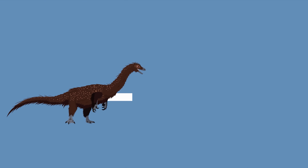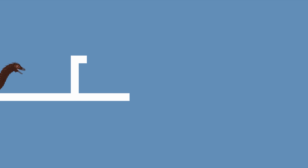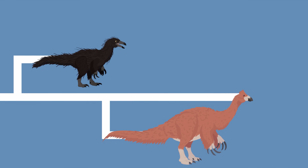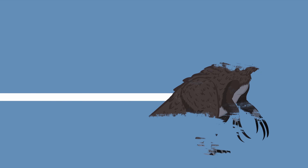Like other theropods, Therizinosaurus started off with a more horizontal body plan. But over time, as these animals got larger and larger, they began to adopt a more vertical stance, leading to the towering giants like Therizinosaurus.